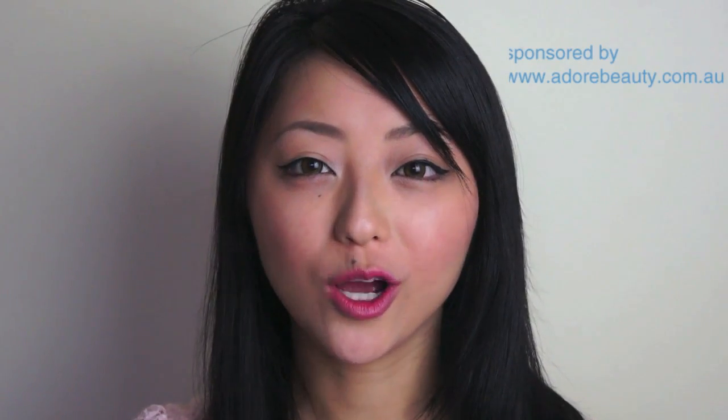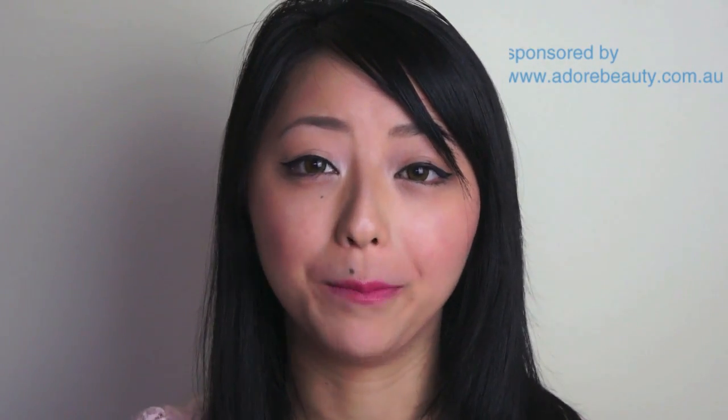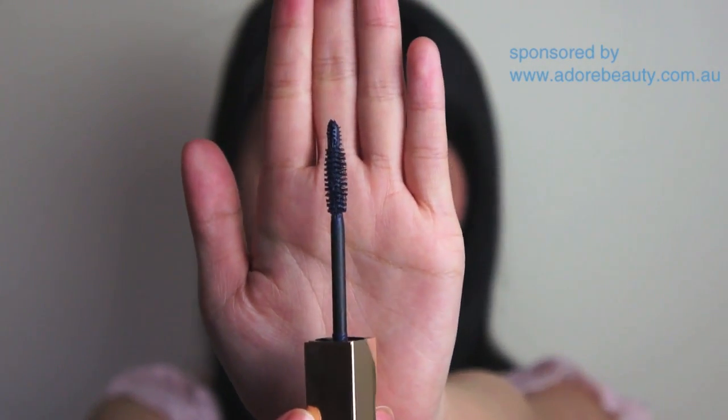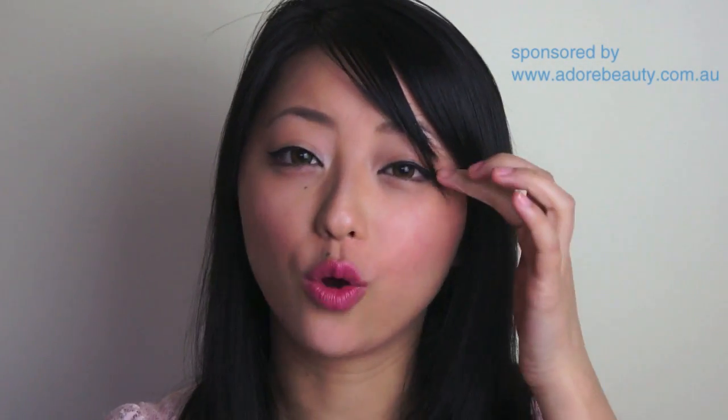Now I'm going to talk about the Clarins Instant Definition Mascara, which I got in Intense Blue, but it's also available in black and brown. It comes in the same Signature Gold packaging. What makes this mascara different is the very innovative brush — it has a two-in-one design which helps to lengthen and separate the lashes, and the little tip on the end helps to coat those really hard-to-reach lashes in the corners of the eyes. It also has a repairing and nourishing formula which can help strengthen the lashes.